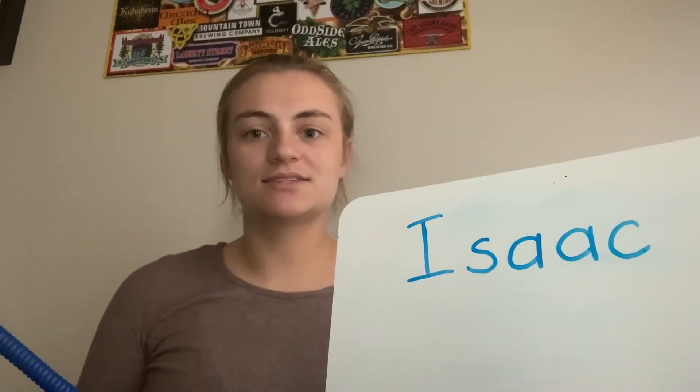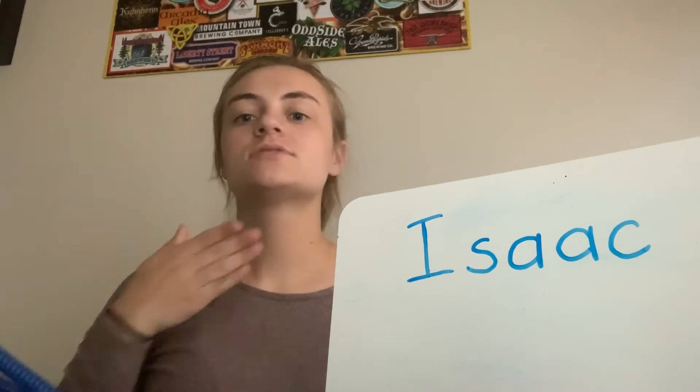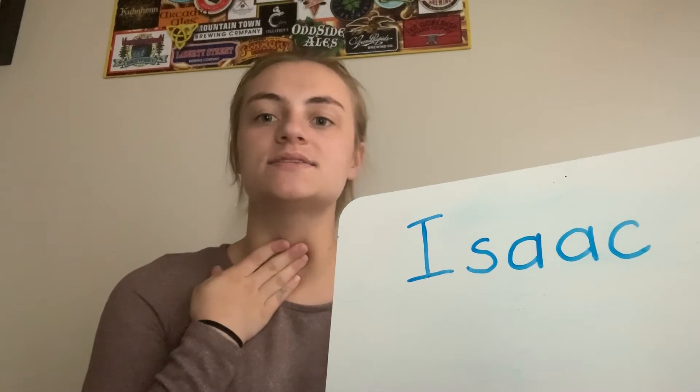Now let's count Isaac's syllables. Isaac — two syllables, just like Aiden. Let's put our hand to our throat. Isaac.